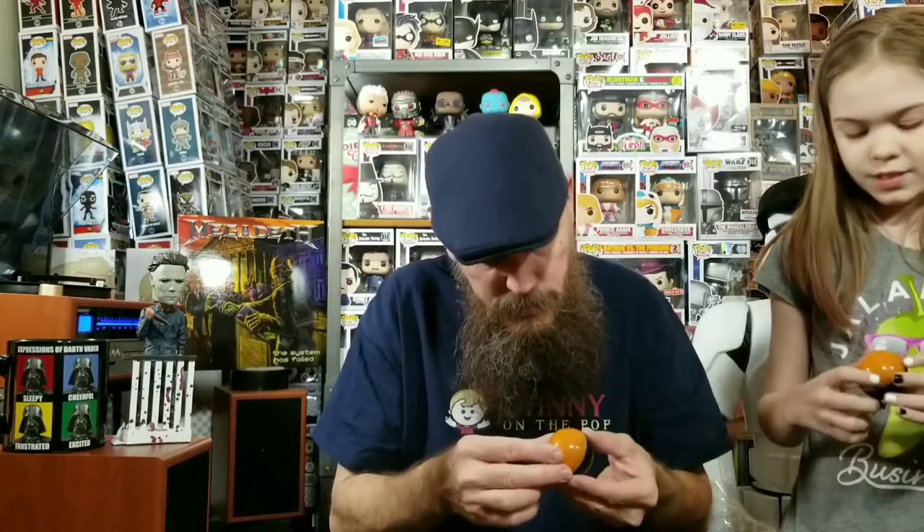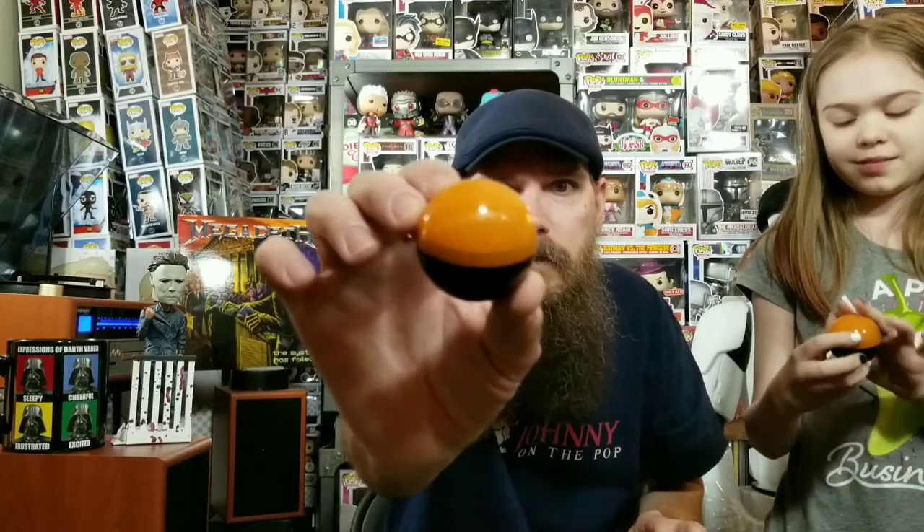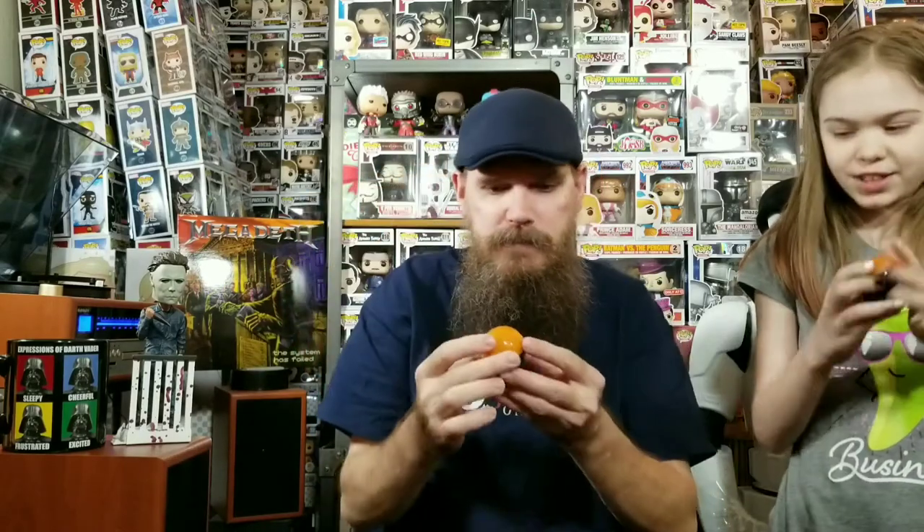All right, we've got the next one — the Halloween 2 one. This is the one I'm super excited about because I'm a little bit of a Michael Myers freak. We're going to do it the same exact way, guys — split them out, you'll get three, I'll get four. It says Halloween 2 right there on the ball. Pretty awesome.